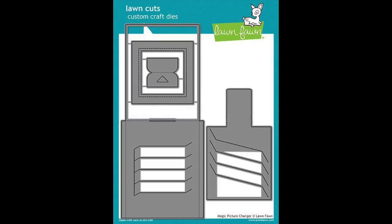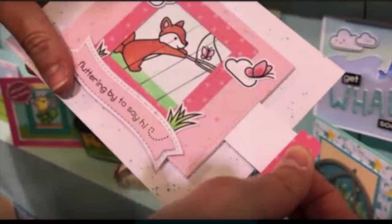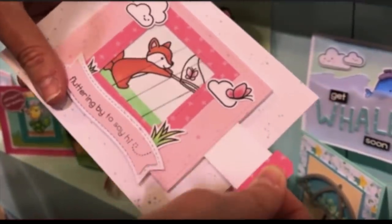Next up is Lawn Fawn and their Magic Picture Changer die. I thought this was so cute and fun to do for anyone, but especially with my daughter. It comes with a die cut and you can get an add-on if you want. Isn't that cute? You can use it with any stamps that you have.